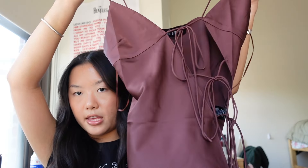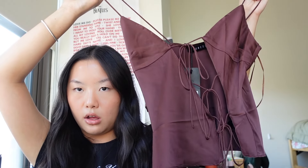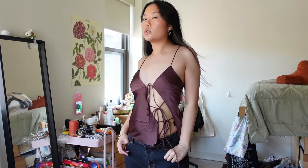Staying on theme with darker colors, next is the Mariah Cami Top in brown from Lioness. This top is so gorgeous — it's this silky material that kind of ties along the bodice, and it's such a stunning cami. This color is just so gorgeous; I've never seen a brown quite like this. I think this is so flattering if you're going to Europe for the summer, or anywhere romantic really. I absolutely love this top.